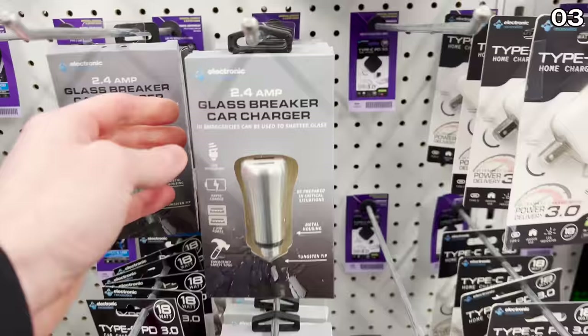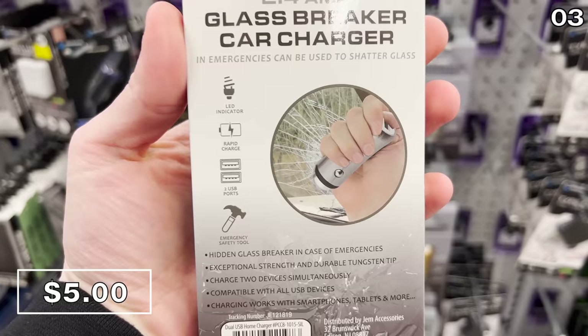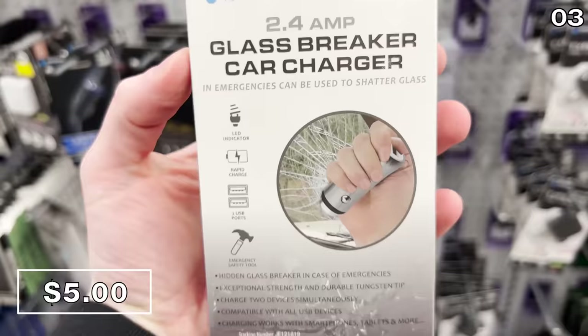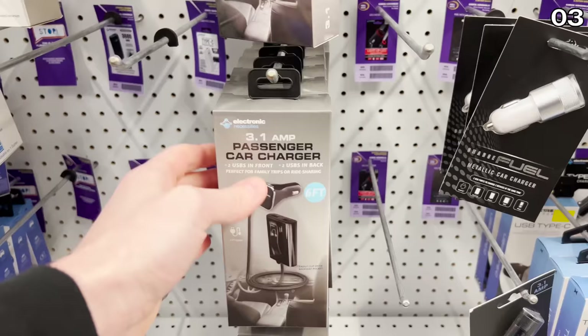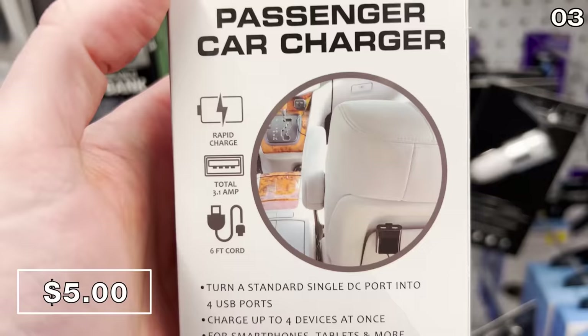It's a dual car charger and glass breaker for five bucks — a very intelligent product. The dual charger works great with virtually any device you need to power via USB, but the tip is also capable of breaking a car window in the event of a rollover or emergency. The next product is a passenger car charger clip for five bucks, which brings four charge ports to your car — two in the front and two in the back.